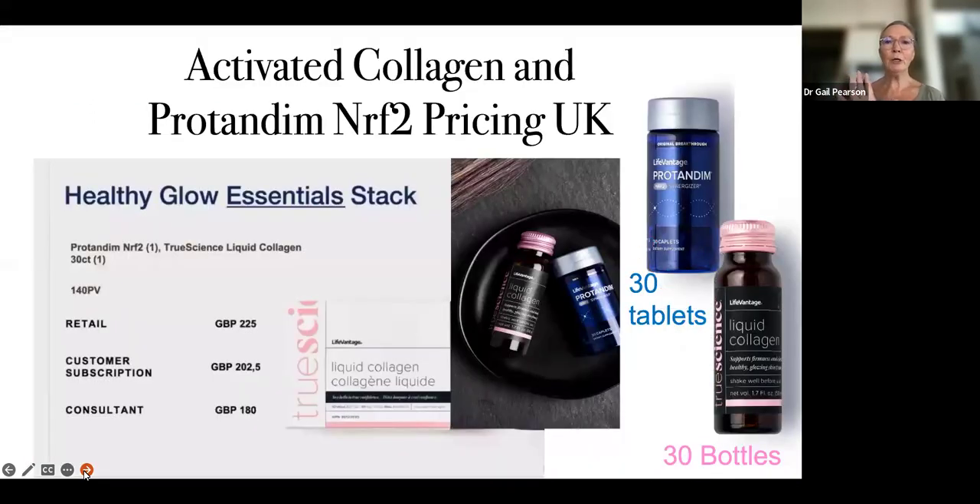When you combine these two products, you're getting activated collagen and an activated NRF2 — we call it a healthy glow essentials stack. If you want maximum cellular health, this is what you would go for. You get a bottle of Protandim, which is 30 yellow tablets, and three bottles of liquid collagen. To me, this is the ultimate in cellular health, the ultimate in anti-aging, and I cannot recommend it highly enough.